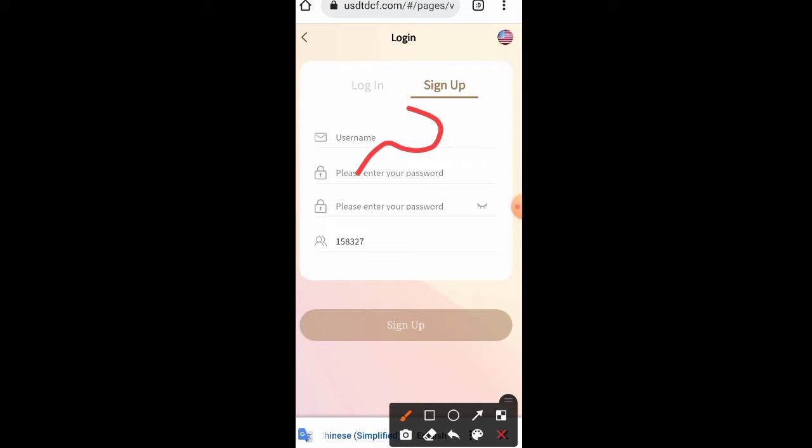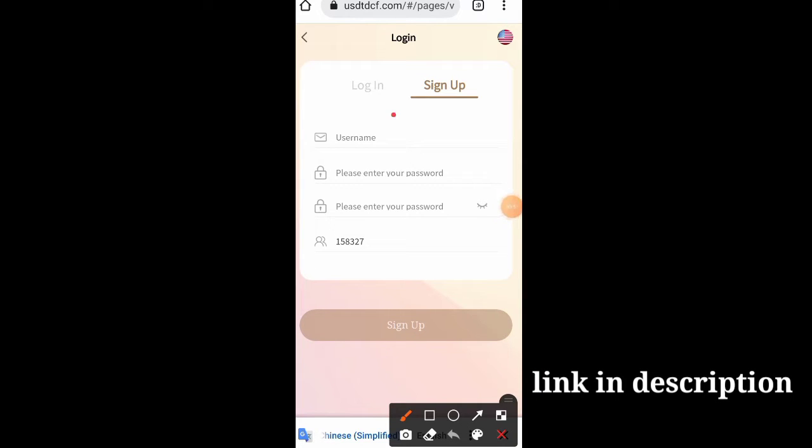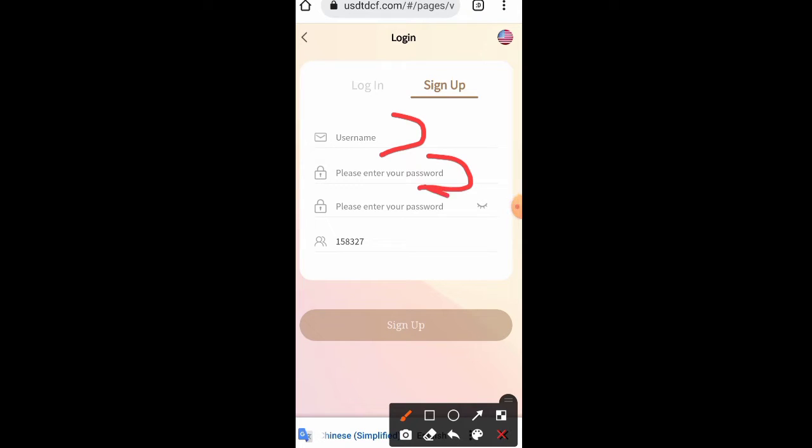Today we are talking about an amazing USDT earning website — a great website which gives you a less risky opportunity to earn. First thing we need to do is register. We enter our username, our password, then enter the password again, then click on sign up. After that you will be redirected to your home page.